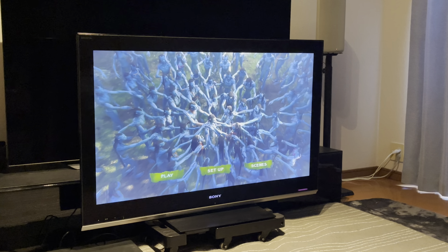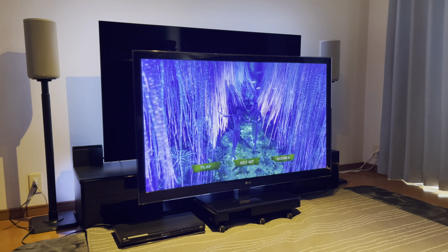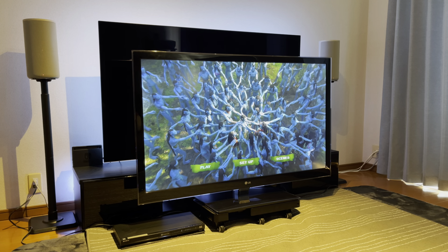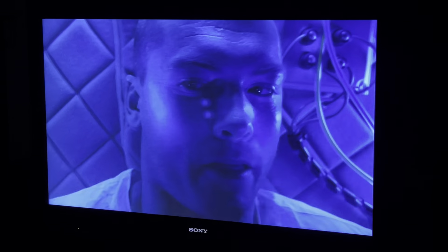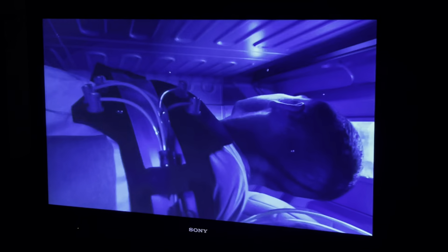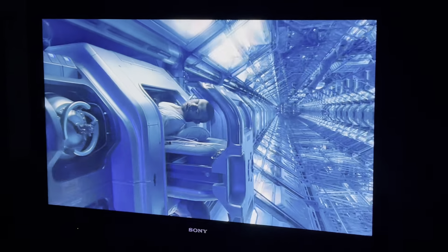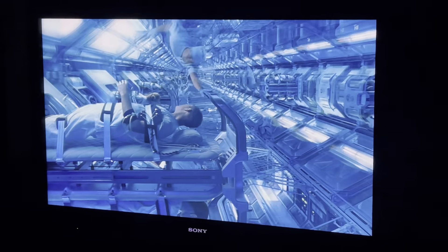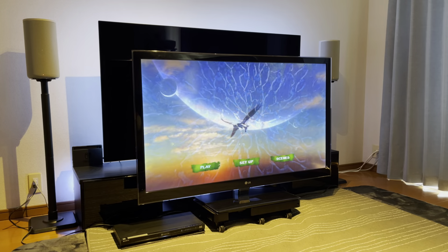I'm going to watch some scenes of Avatar on my Sony LX900 with Active 3D, and the same scenes on my LG 5500 with passive 3D. On each TV I've cranked the brightness up to mimic HDR the best I can. Starting with the Sony — using the active glasses, right away I'm noticing the flickering, especially on bright scenes. The picture quality in 3D is very good, but the glasses do make it dim, and I'm noticing some ghosting. This constant flickering is just ruining the experience for me.